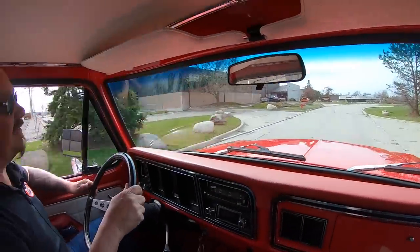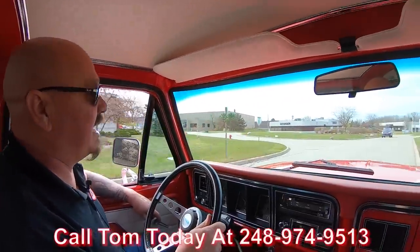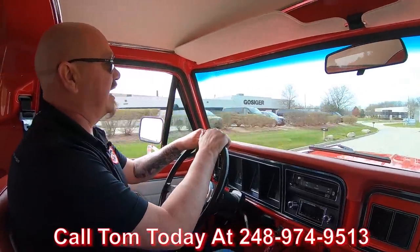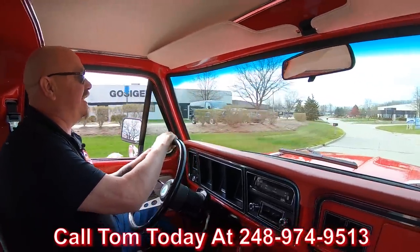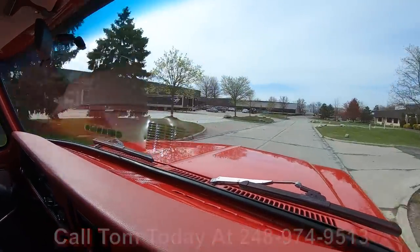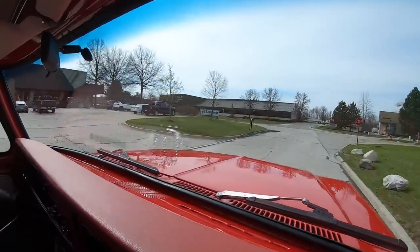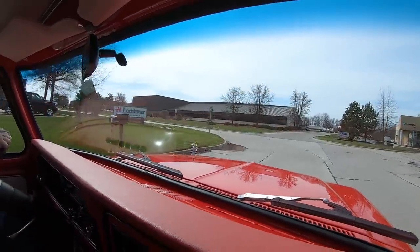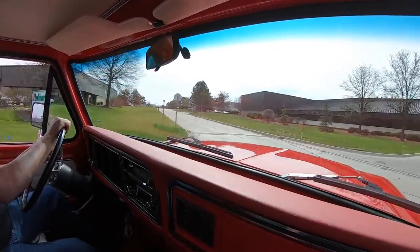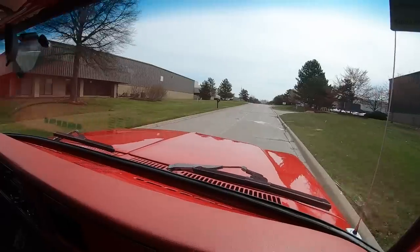We can deliver this baby anywhere in the world. Just give us a call at 248-974-9513. Tom will explain to you just how easy it is to park this dream in your driveway no matter where you live. Also, if you want help with financing, we've got several bankers we work with — they make it really easy. Tom and the bankers will take care of all the paperwork, don't you worry.